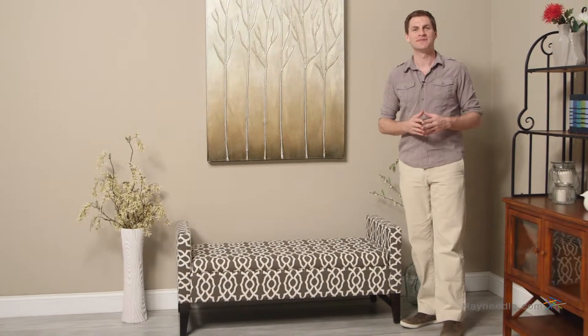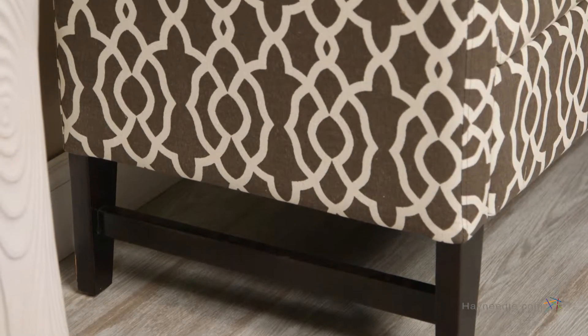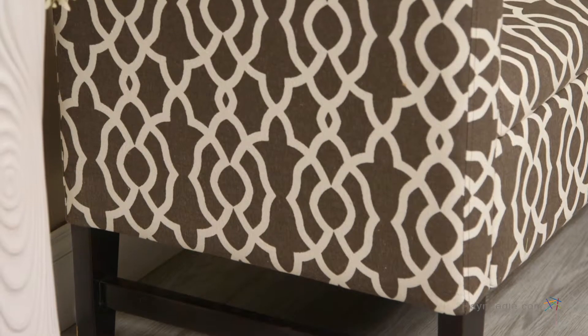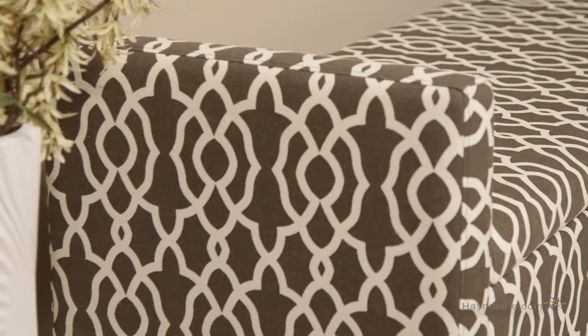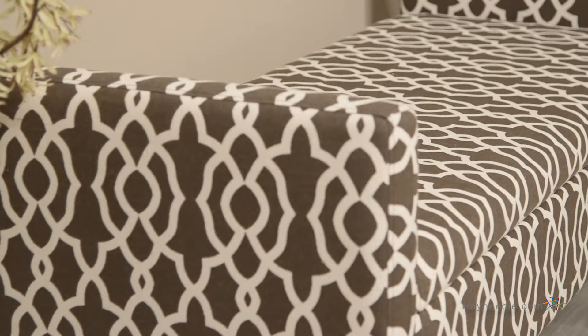Hi, I'm Mark with Hayneedle. The Bellum Living Camille Upholstered Backless Storage Bench in Chocolate Geo is a clever and stylish way to increase your storage without decreasing your space, and here's why. Sitting on a solid wood base and frame, the chocolate and ivory pattern lends an air of sophistication and trend to any space. Its plush cushion also makes this a very comfortable regular seating option.